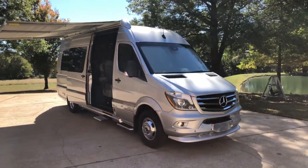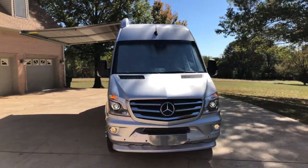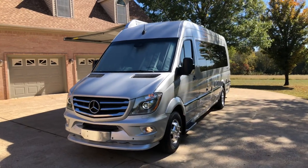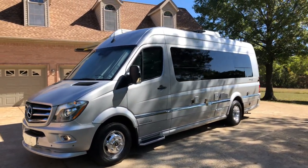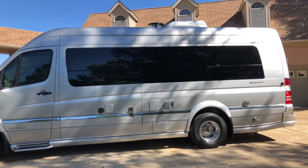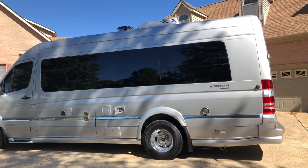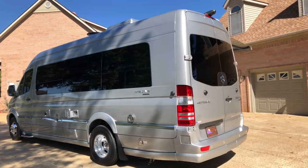Welcome to Sunset Motors. My name is Frank Gerard. We are located in West Tennessee. We've got a beautiful 2019 Airstream Class B motorhome — this is as good as it gets, top of the line. This is an Interstate Slate Lounge Edition. Only 75 of these were built, so it's a very limited edition. It's in like-new condition with only 6,800 miles, loaded with a lot of goodies.